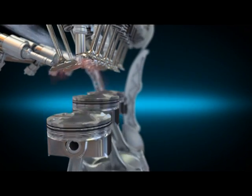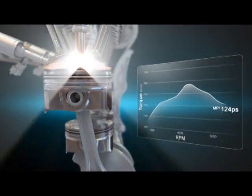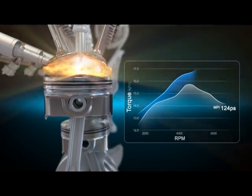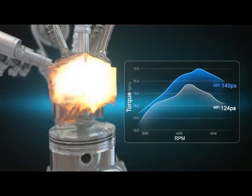The GDI system cools off the air by directly injecting fuel into the cylinders following vaporization, which increases volumetric efficiency, improving the engine capacity by up to 14%.